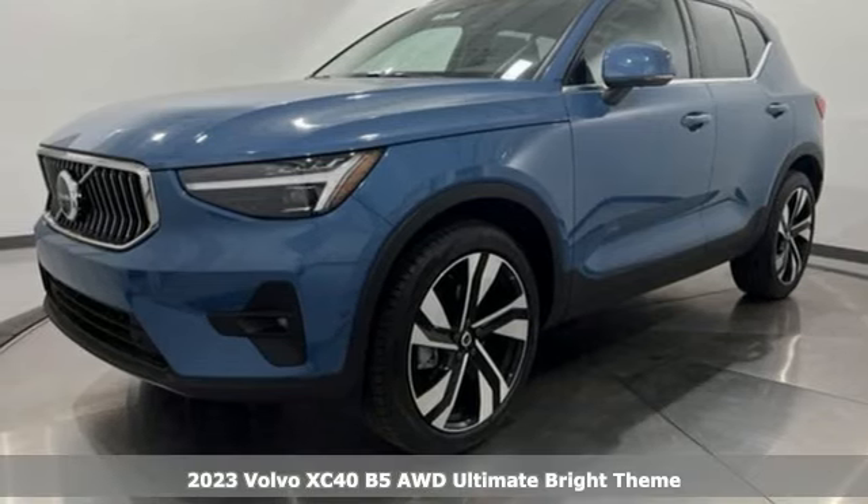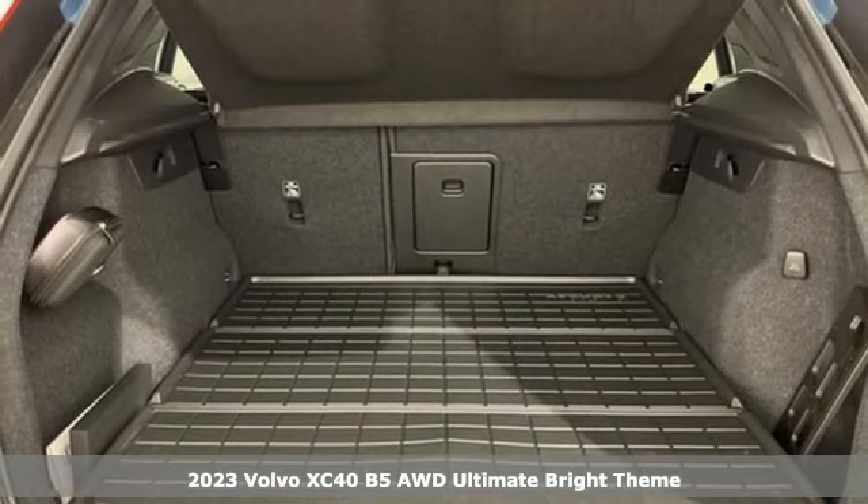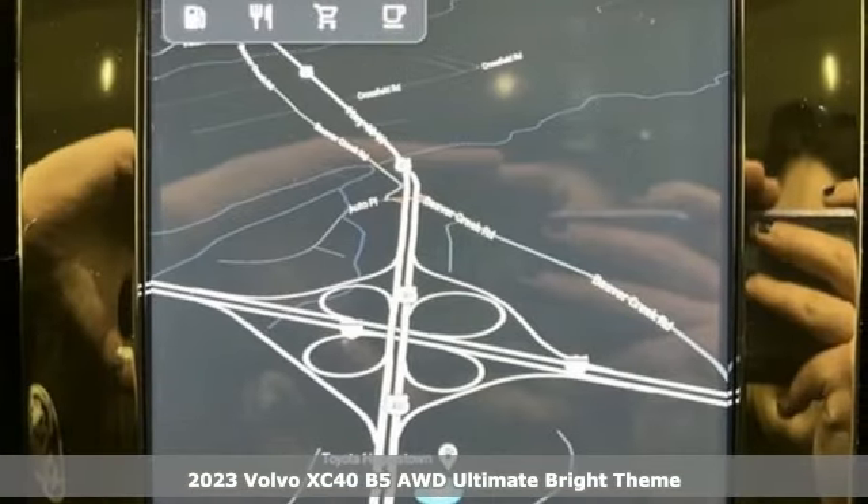It's a new 2023 Volvo XC40. Volvo for life. And with features like these, every drive's a pleasure.